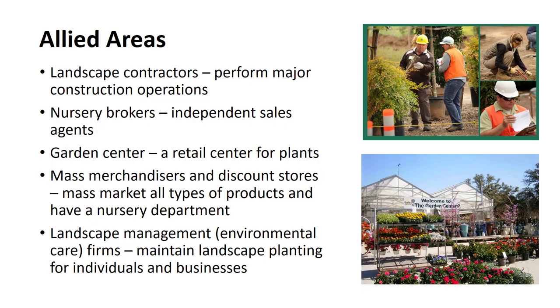Within the industry, there are a number of businesses closely allied to nursery production. They do not produce but buy, sell, and distribute plant material or provide a closely related service. Landscape contractors perform the major construction operations associated with the development of large landscapes. Nursery brokers are independent sales agents whose primary function is to arrange purchase and sales agreements between members of the nursery industry. The modern garden center is the outgrowth of the small retail nursery sales lot or fruit stands of the pre-World War II years. Mass merchandisers and discount stores that mass market all types of products also have a nursery department for the sale of trees, shrubs, fertilizers, bedding plants, and related items. Landscape management and environmental care firms specialize in maintaining the landscape plantings for individuals and businesses.